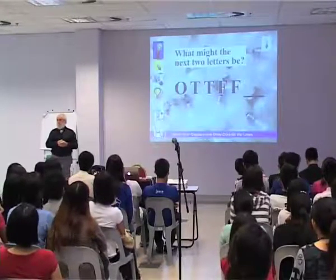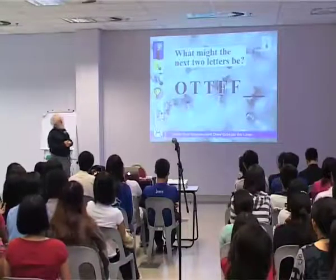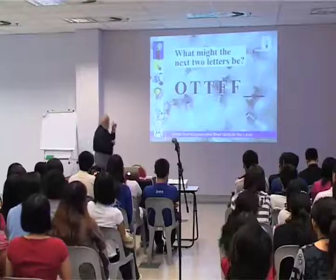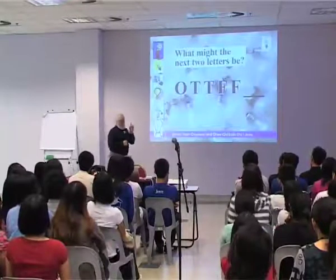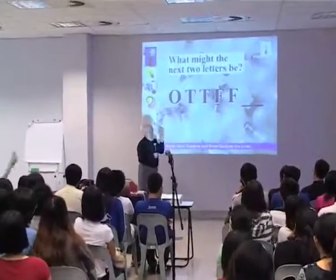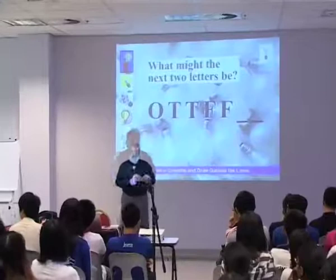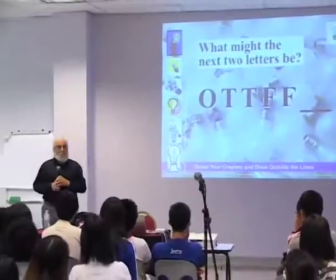Does anyone have an answer, or a possible answer? If O stood for 1 in English, and T stood for 2, and the second T for 3, what might the next two letters be? SS for?